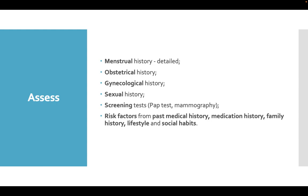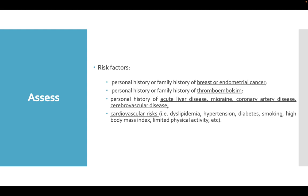It is very important to take into consideration any risk factors like personal or family history of breast or endometrial cancer, personal or family history of thromboembolism, personal history of acute liver disease, migraine, coronary artery disease, cerebrovascular disease, and cardiovascular risks like dyslipidemia, hypertension, diabetes, smoking, high body mass index, limited physical activity, and so on.